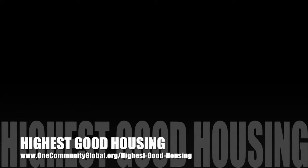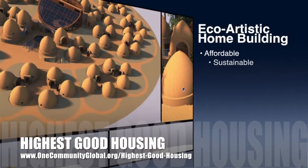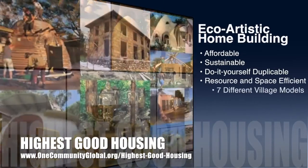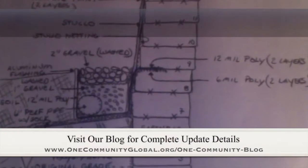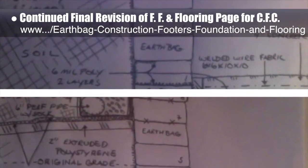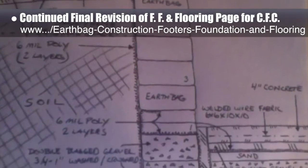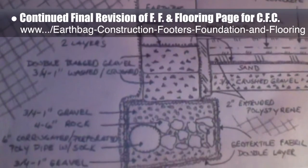One Community's approach to highest good housing is eco-artistic home building that is affordable, sustainable, do-it-yourself duplicable, resource and space efficient, and consists of seven different sustainably constructed village models. This last week, the core team continued working on behind-the-scenes revisions for the footers, foundations, and flooring page for the upcoming crowdfunding campaign. This included a French drain drawing update incorporating corbelling and floor changes, plus geotextile and polyethylene dimension updates to the narrative, bringing the total rewrite to approximately 52% complete.